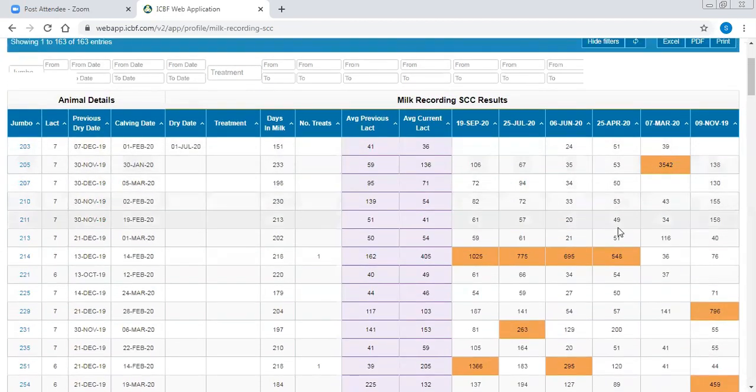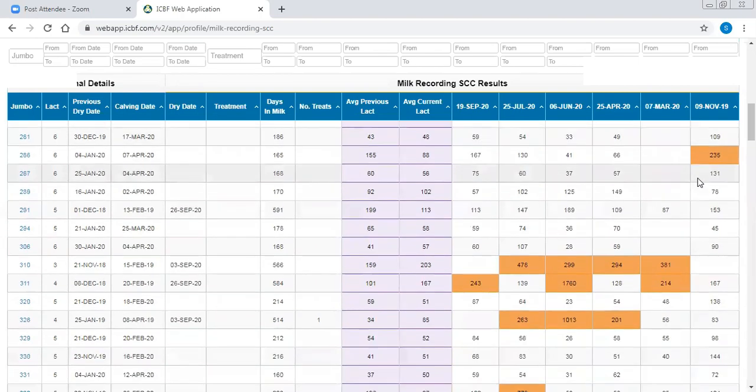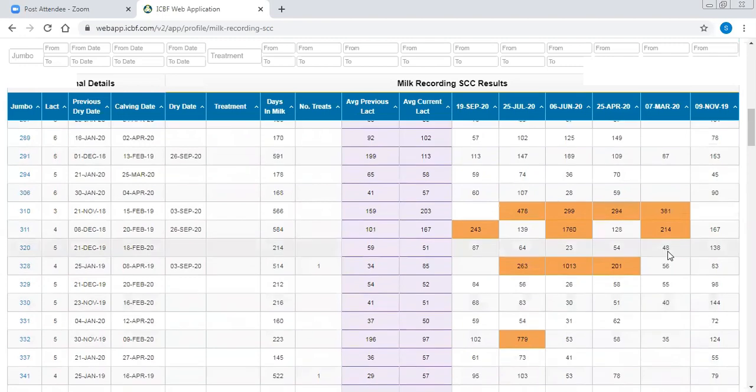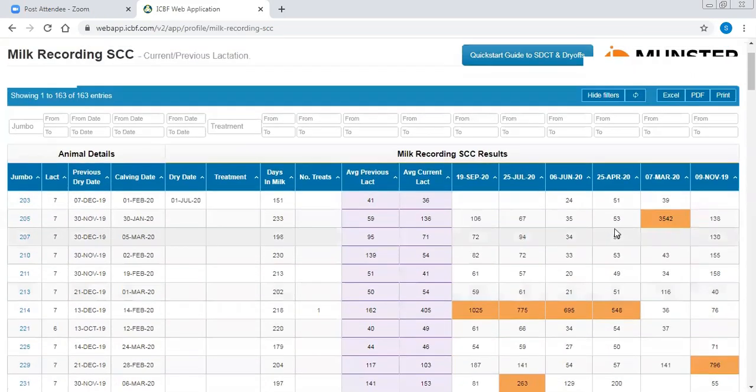Cows highlighted in orange are those greater than 200,000 cell count. This is a six-times-a-year recording herd. You can still see the November recording and when the next recording is done that will push off. You can see the information going back, highlighting cows in November that were over 200,000, and all the other orange spots throughout are cows that have had cell count issues during the year. This makes it easy to identify them quickly, and these are cows that won't be eligible for selective dry cow.